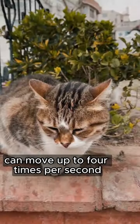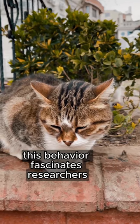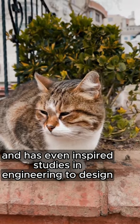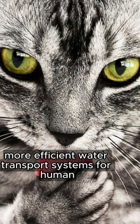Scientists found their tongue can move up to four times per second. This behavior fascinates researchers and has even inspired studies in engineering to design more efficient water transport systems for humans.